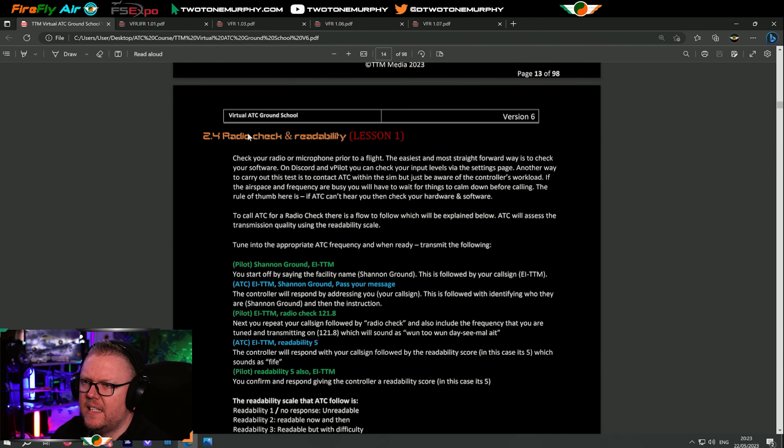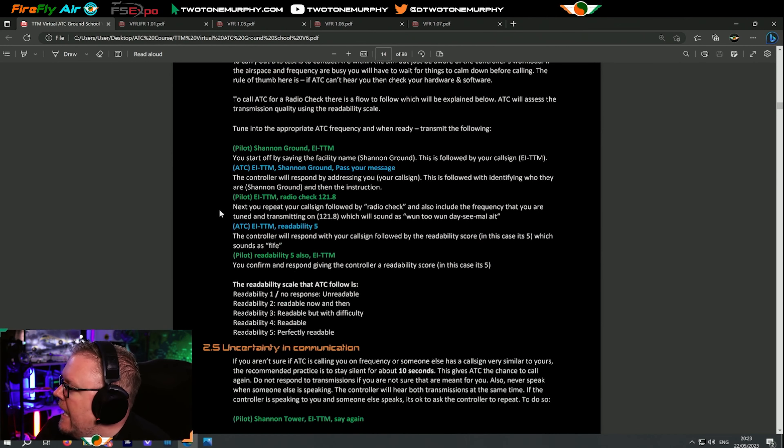So what this does — we check our radio. This is getting a radio check. This is the very first thing you should do when you're on VATSIM: just do a radio check. The idea is to eliminate mic fright. You might be a little bit anxious or nervous about speaking live with ATC — you're literally speaking to another person.